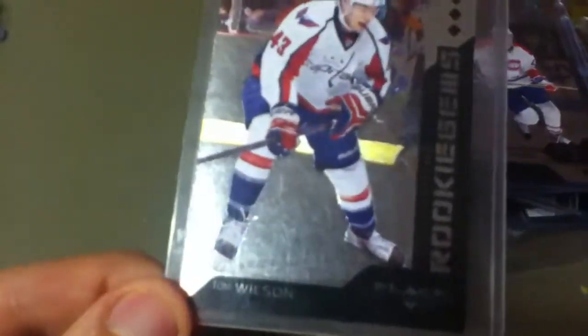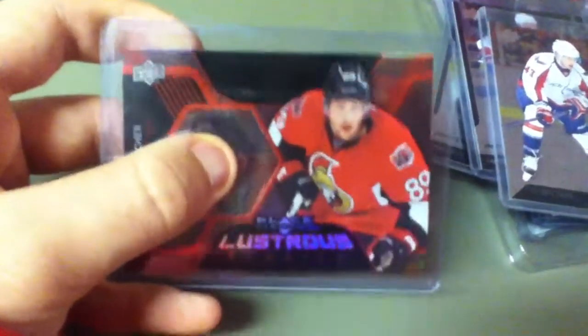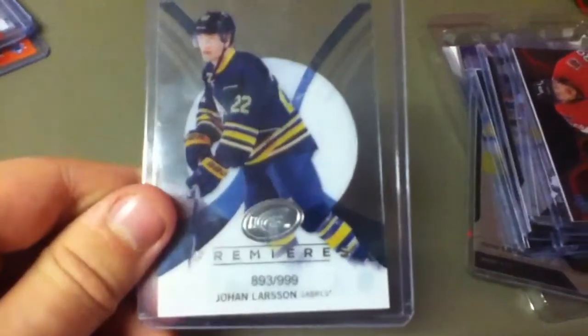Triple diamond rookie gem of Tom Wilson. And this really neat lustrous Rookies of Cory Conacher — the thing I'm pointing at with my finger, you can press it, it's plastic, kind of like acetate. The Hobby Box also came with a free pack of Upper Deck Ice, and in that I got Upper Deck Ice Premier of Johan Larsson, to $9.99.